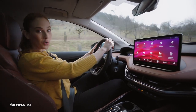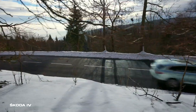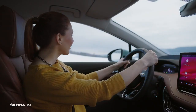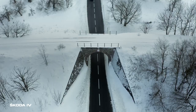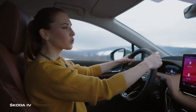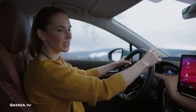But today we are heading to the Ore mountains. Wow, look at the snow, isn't it beautiful? But it can get pretty cold here at the mountains. Fortunately, the ENYAQ IV has a heat pump. In comparison to classic heating, this technology can extend the range by up to 30% in winter.